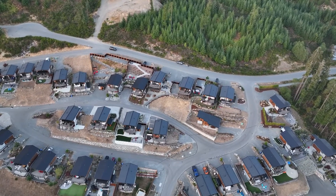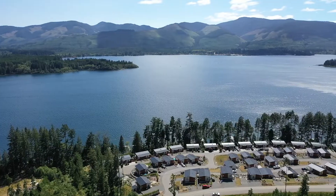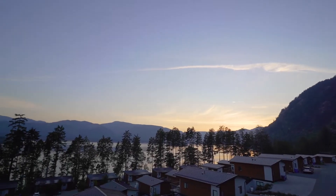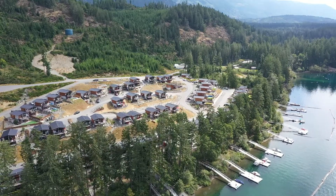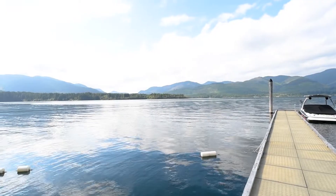Own the perfect cottage in this unique waterfront community on breathtaking Lake Cowichan. Perched overlooking the waterfront from above, offering gorgeous lake views with close proximity to the clubhouse and other amenities. Enjoy lake living at its finest, surrounded by scenic mountains, private beaches, water activities for the entire family and so much more.